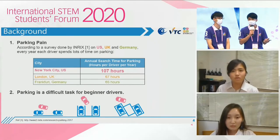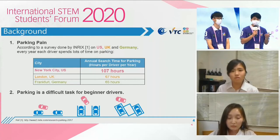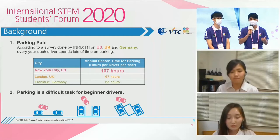According to a survey on parking time, it was found that drivers waste a lot of time on parking. For example, in New York City, a driver wastes over 100 hours per year on parking on average. Can you imagine how long it is? It is more than four days, not to mention how challenging it is for a beginner driver.